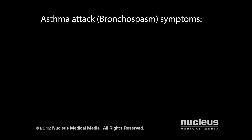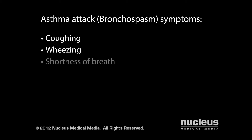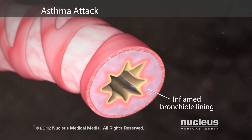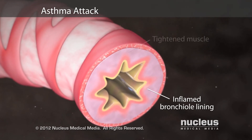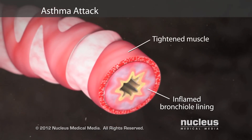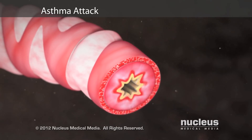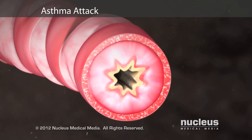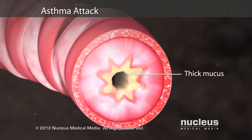The symptoms of an asthma attack include coughing, wheezing, shortness of breath, and tightness in your chest. During an asthma attack, also known as a bronchospasm, the muscles around your airways tighten and the airway wall becomes more swollen. Your airways also produce thick mucus that narrows them even more, making it hard for you to breathe.